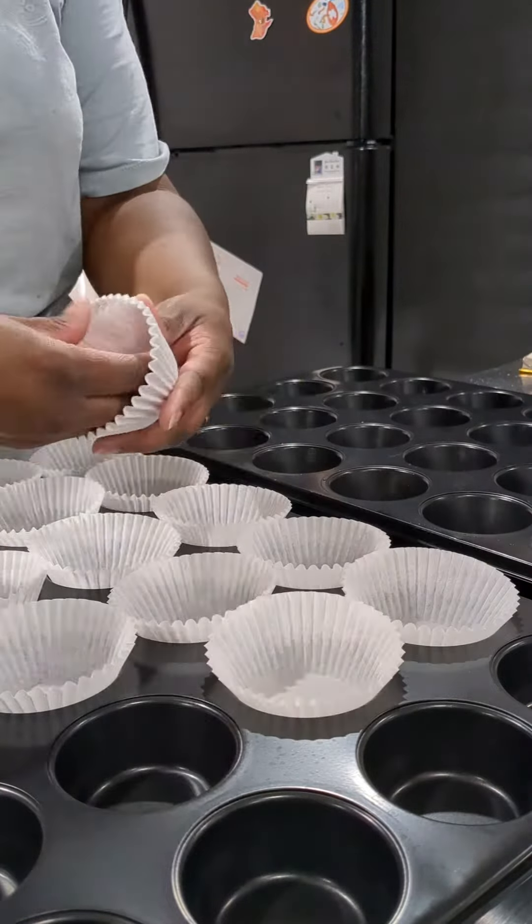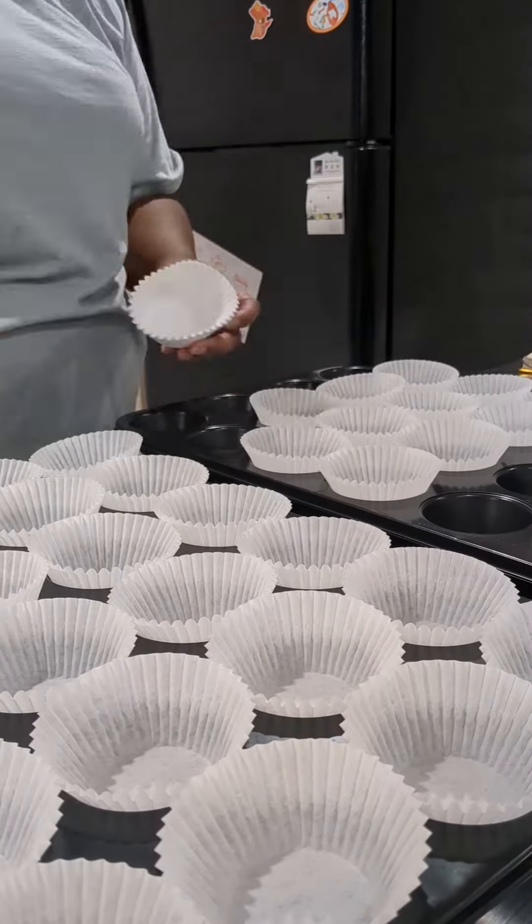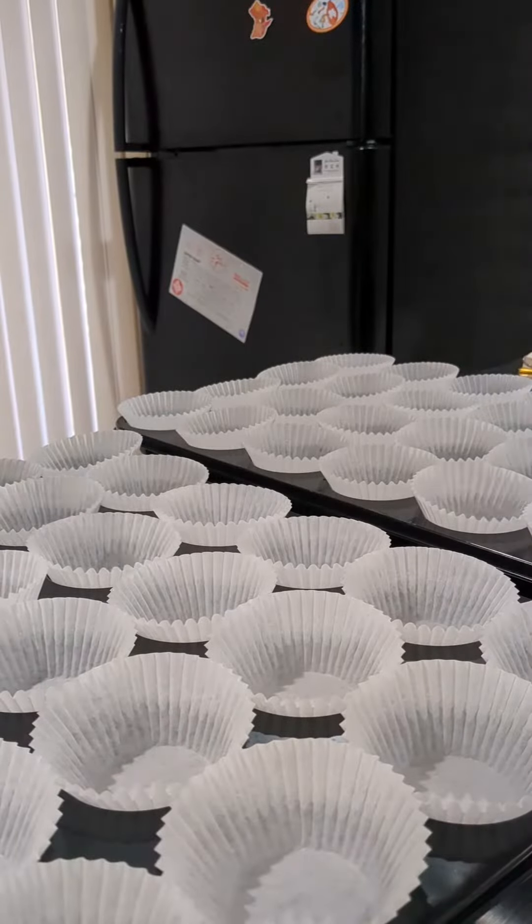I go ahead and preset my cupcake liners before I make my batter so I'm ready to go, and then we're going to go ahead and make my vanilla cupcakes. I don't really have video of the cupcakes because I face a wall, but here is a part of the batter — so silky smooth.